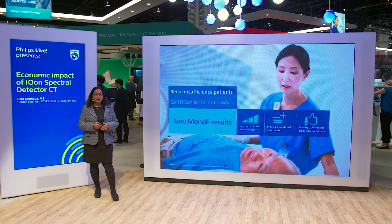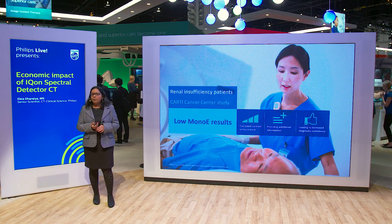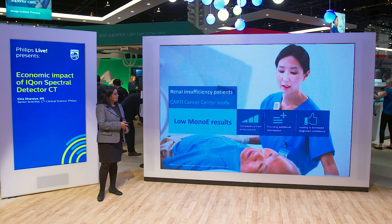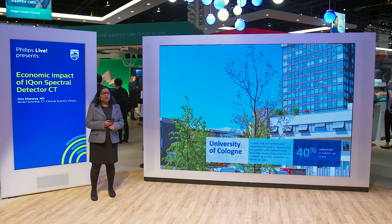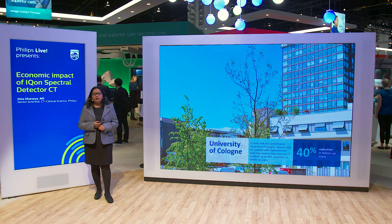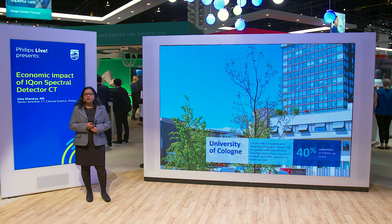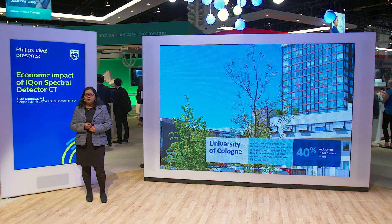This added up to an average savings of $453 per follow-up scan, and we also saw a reduction in time to diagnosis by 34%. Any institution can observe similar or bigger savings depending upon the number of patients and throughput they have. The next study we performed was at Cologne University in Germany, focused on focal indeterminate liver lesions, where we saw a 40% reduction in follow-up scanning, translating to savings of about €100,000.